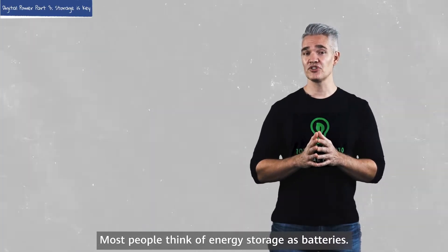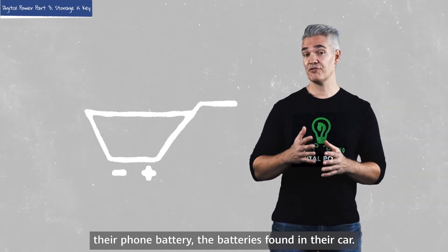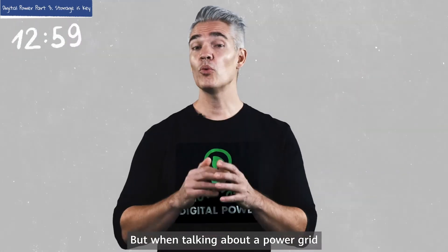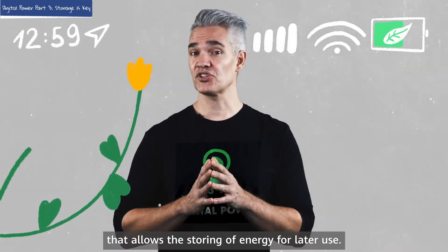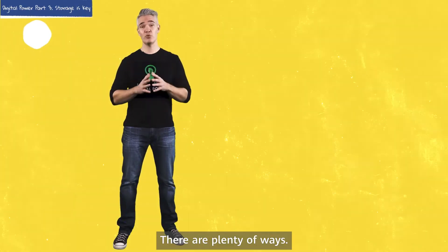Most people think of energy storage as batteries — the batteries they buy at the convenience store, their phone battery, the batteries found in their car. But when talking about a power grid, energy storage refers to any method that allows the storing of energy for later use.